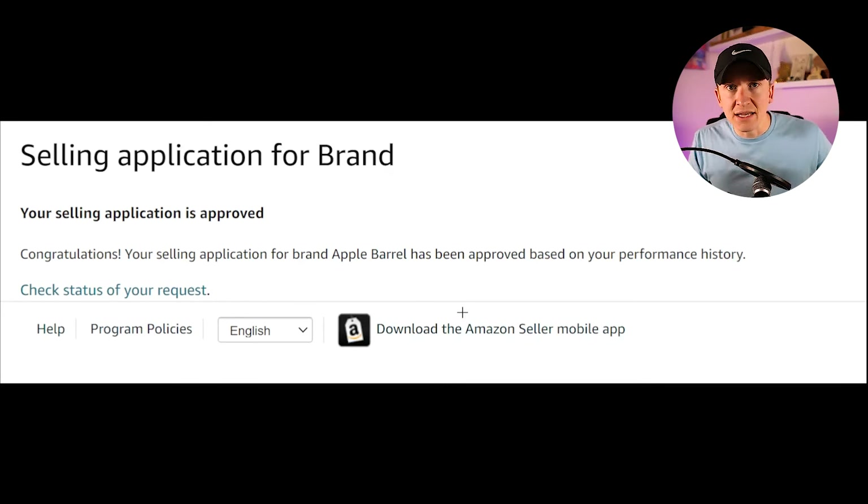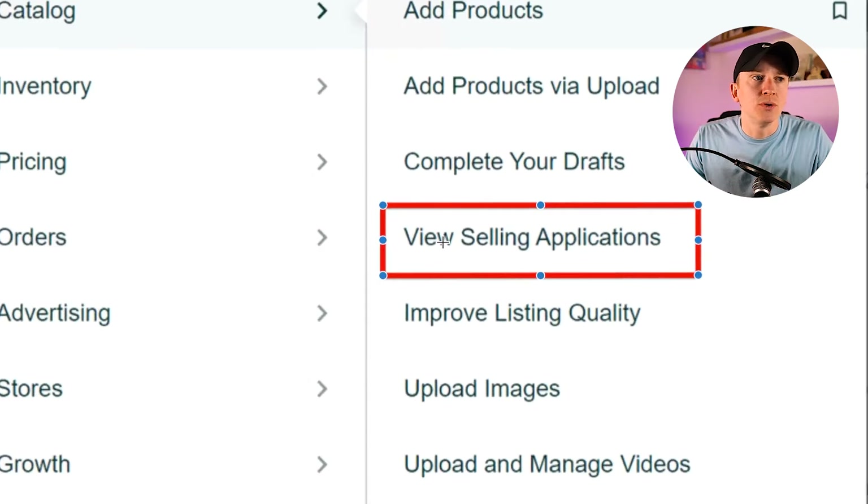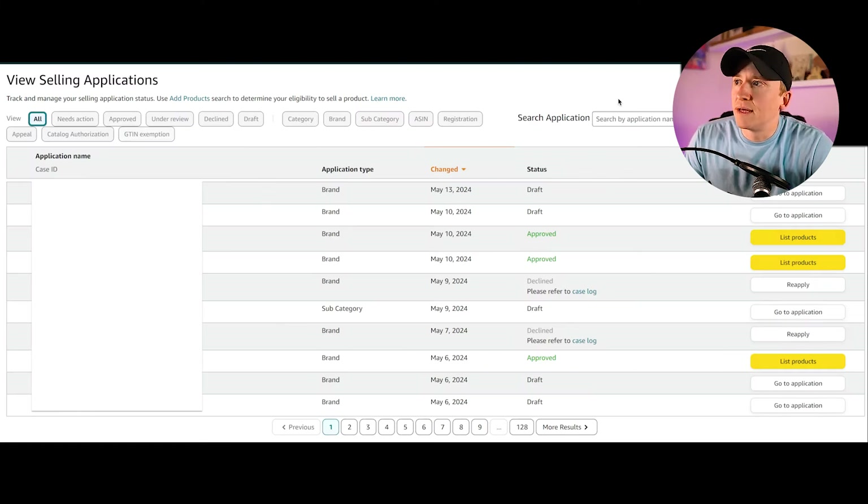If you submitted an invoice, that creates a case. You won't be auto-ungated until Amazon reviews the invoice and either approves or denies your application. To track your applications, go to Catalog, then View Selling Applications. There you'll see all of them — you can go to the application, list products for approved ones, or reapply for declined ones. You can also see draft status, whether they were approved or denied, and click case IDs to see if Amazon needs any further information from you.